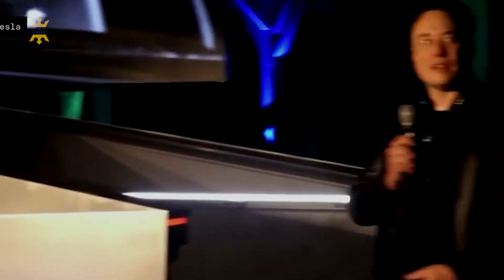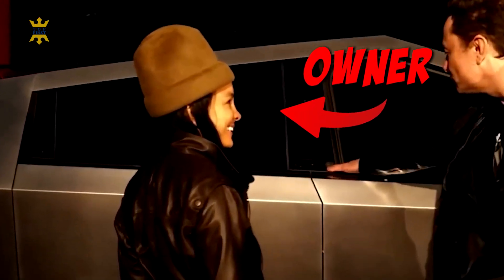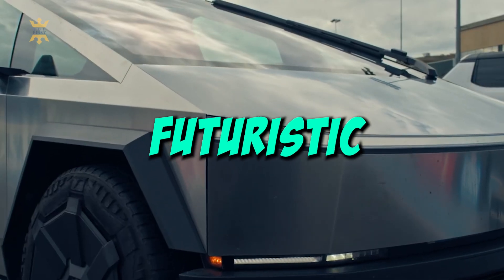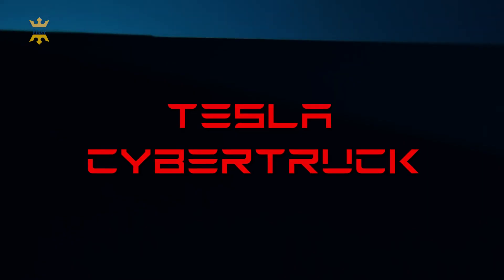And deliveries begin now. Musk said as a line of Cybertrucks drove out onto stage and were handed over to their owners. It's hard to believe, but we finally got it. The bulletproof monster, an incredibly futuristic and the most powerful electric pickup. Meet the Tesla Cybertruck.